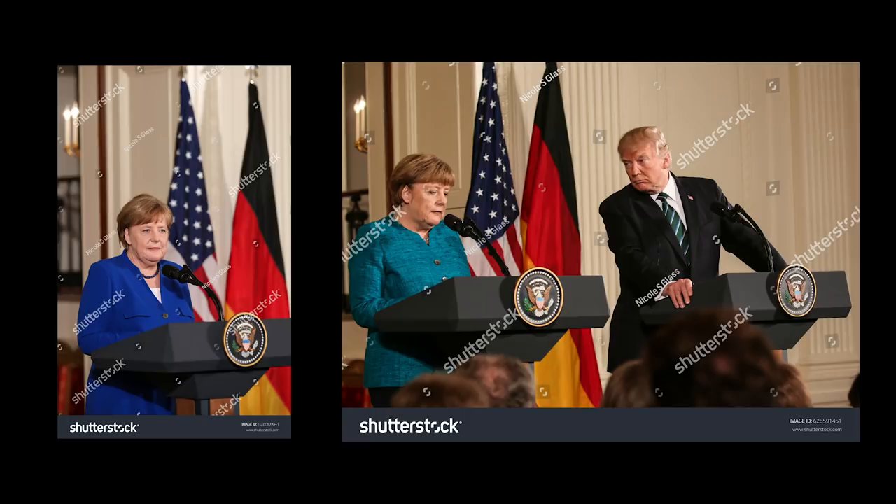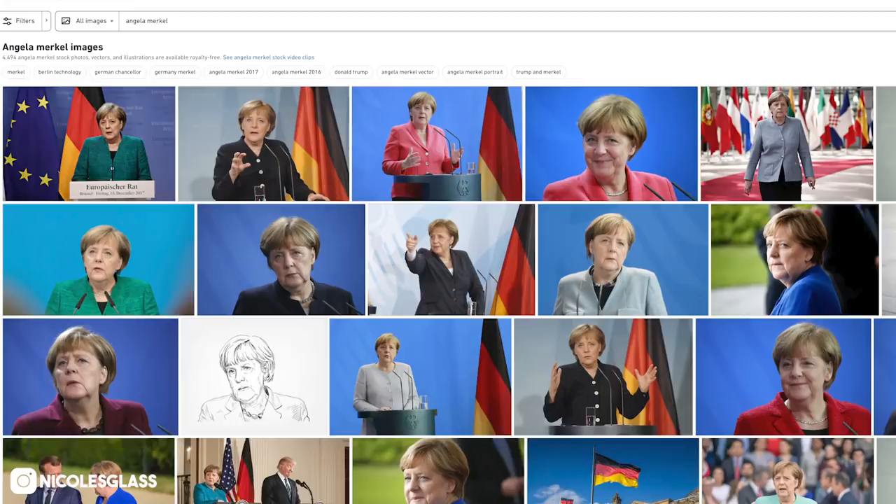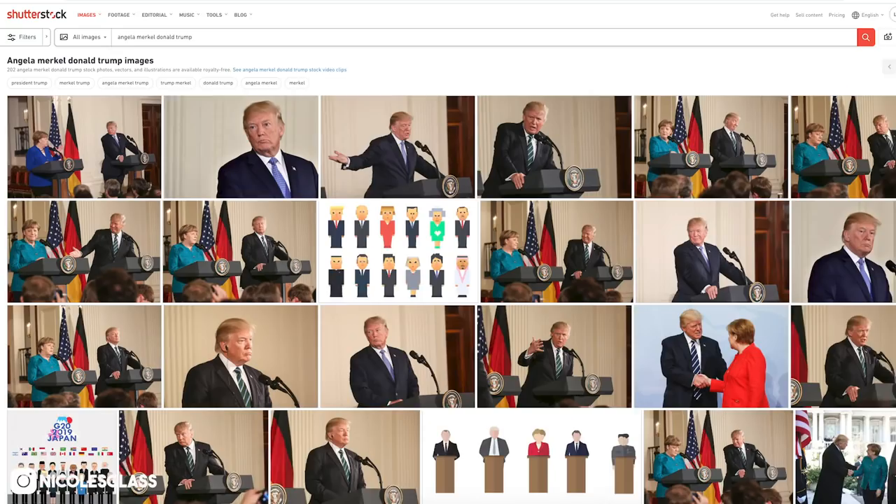Now take a look at the next two photos. One is a photo of the German Chancellor, while the other is a photo of the German Chancellor with Trump, and one of these photos has never sold. The photo that has never sold is the photo of the German Chancellor alone. If you type in her name on Shutterstock, you will get 4,486 search results, and there are a lot of portraits of her that are a lot nicer than the one I took. But if you type in her name next to Donald Trump, you will get only 202 search results.